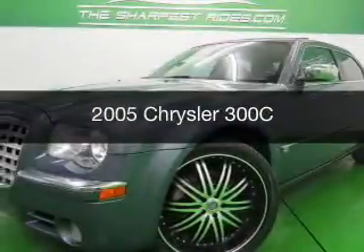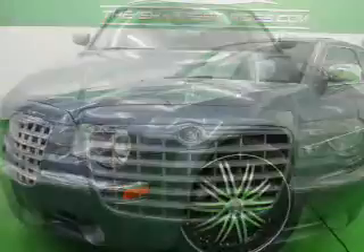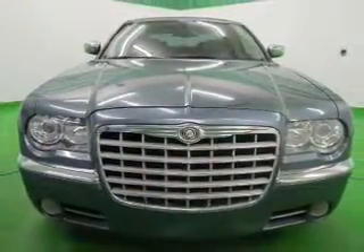This is a used 2005 Chrysler 300C. It's powered by all-wheel drive, a 5.7 liter, 8-cylinder engine, and a 5-speed automatic transmission.